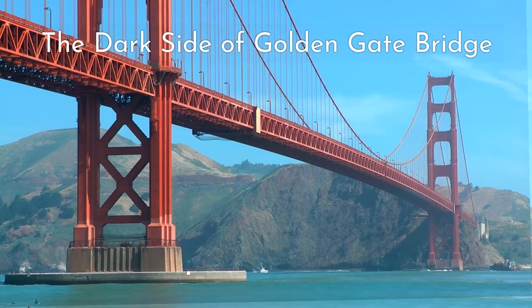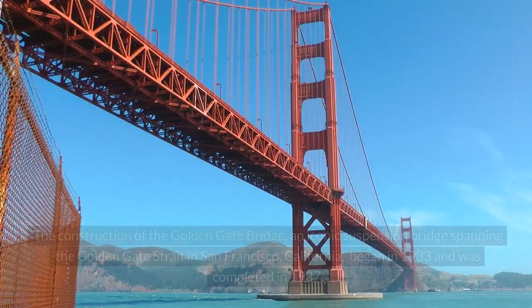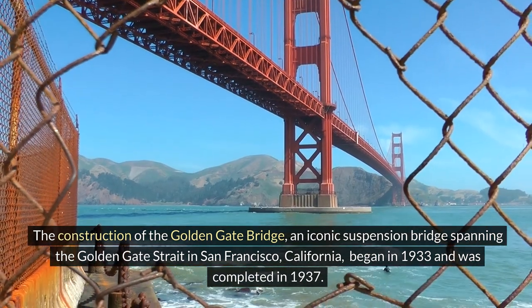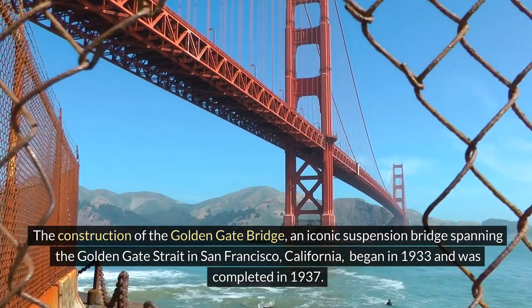The Dark Side of Golden Gate Bridge — Hidden History Series. The construction of the Golden Gate Bridge, an iconic suspension bridge spanning the Golden Gate Strait in San Francisco, California, began in 1933 and was completed in 1937.